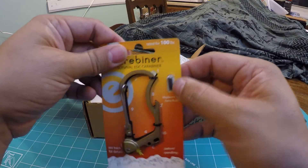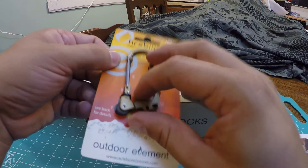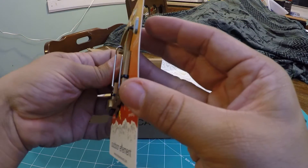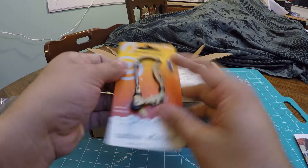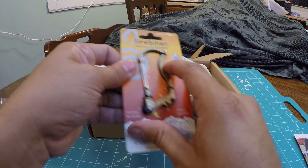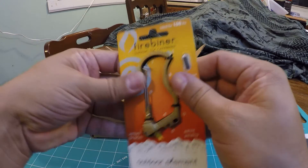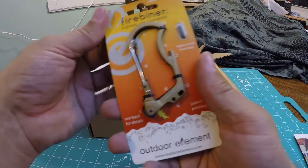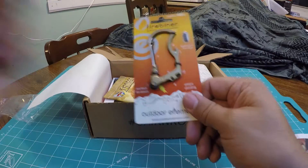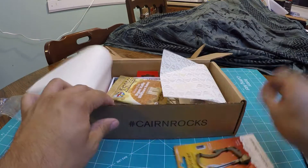It comes with some two replaceable ferro rods. So pretty cool. Honestly, a nice little thing to just have — a basic sparker multi-tool. I actually really love this. I love survival gadgets. Two thumbs up for this already. Love it.